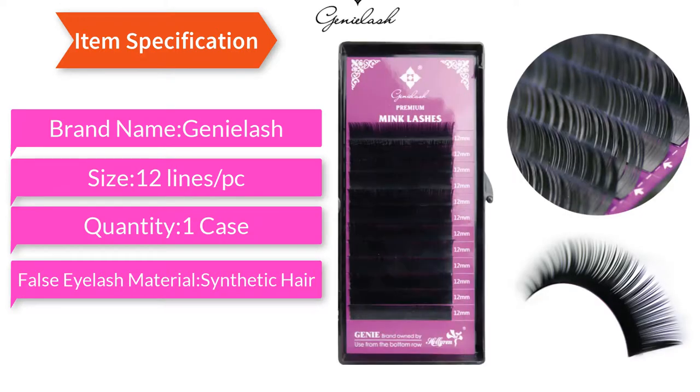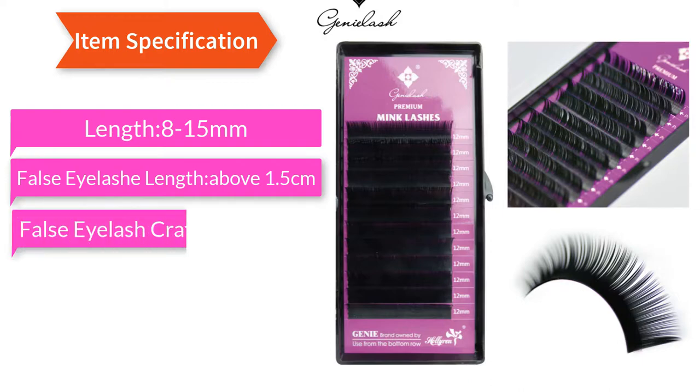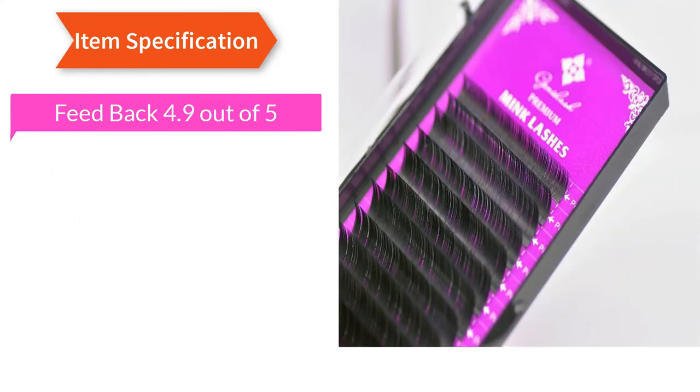Item Specification: Brand Name - Genie Lash, Size - 12 Line Slash PC, Quantity - 1 Case. False Eyelash Material: Synthetic Hair. Length: 8-15mm, False Eyelash Length above 1.5cm. False Eyelash Craft: Handmade. Model Number: S01. Feedback: 4.9 out of 5.